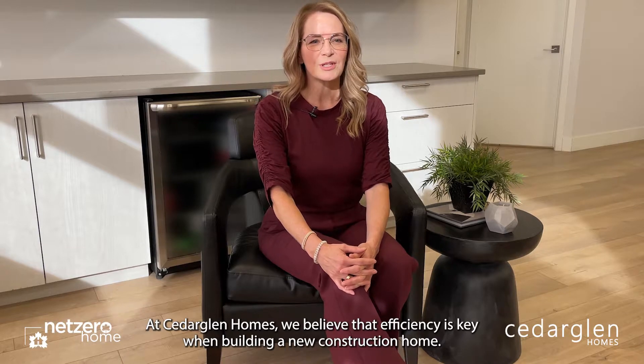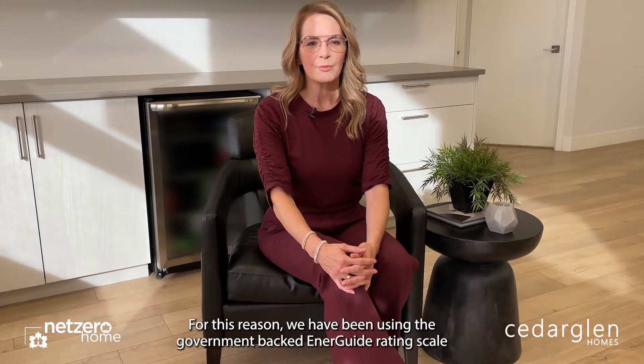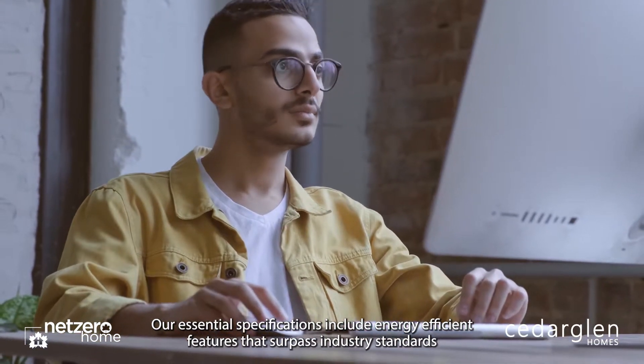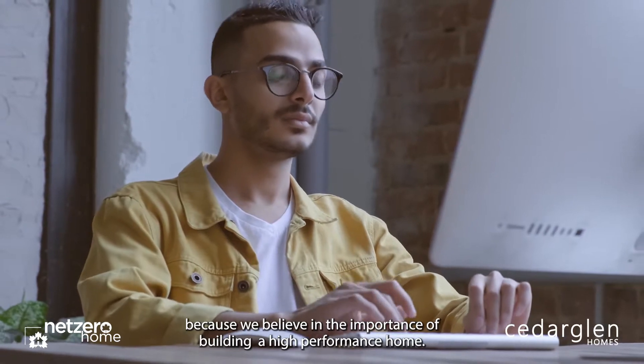At Cedar Glen Homes we believe that efficiency is key when building a new construction home. For this reason we have been using the government-backed EnerGuide rating scale in every one of our Cedar Glen homes since 2016. Our essential specifications include energy efficient features that surpass industry standards because we believe in the importance of building a high performance home.